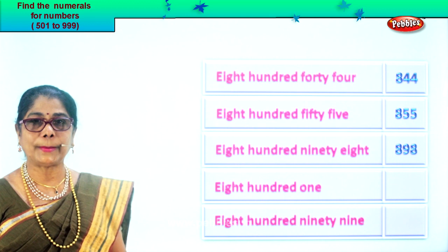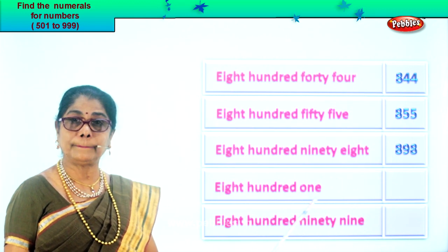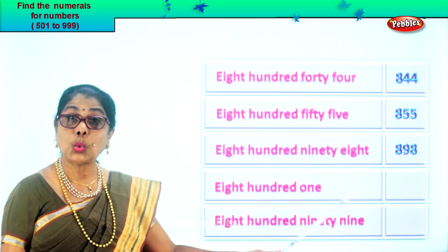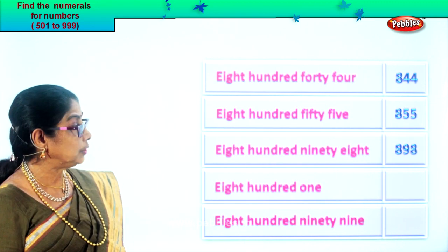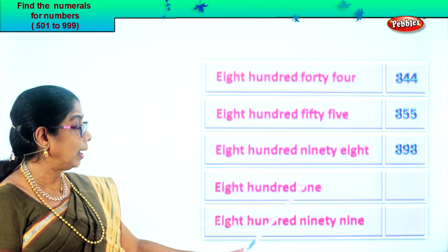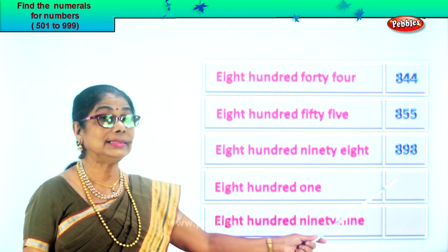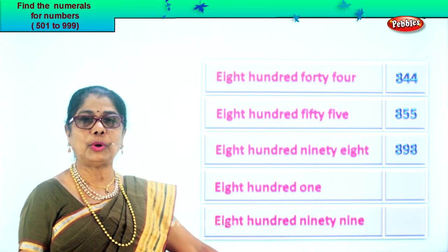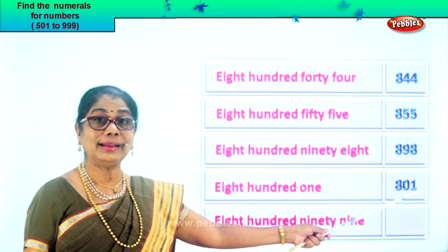Let's look at the next one: eight hundred one. Eight in the hundred place, one in the ones place, zero in the tens place. So we write in the box: eight, zero, one. That is eight hundred one.